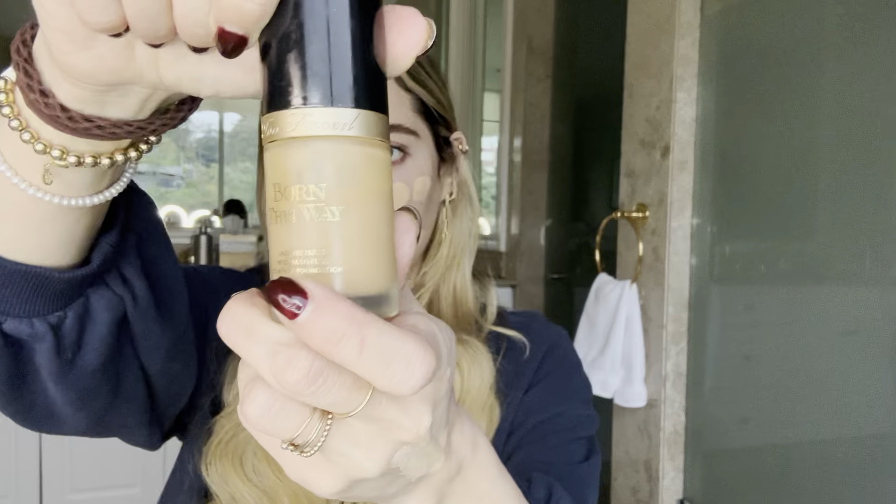For foundation I'm going in with the Born This Way foundation in the shade Natural Beige, which is a little dark for me, so I'm going to mix it with the shade Snow. I'm sure you'll be able to find your right shade. I really like this foundation — as you can tell, I've gone through quite a bit of it. It's thin but applies seamlessly and gives you a really nice satin finish. It's not super glowy but it's also not matte.